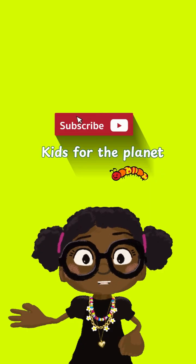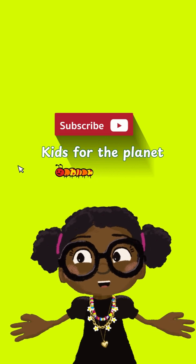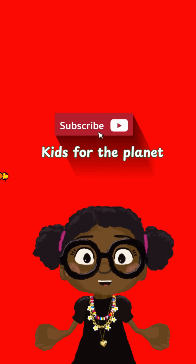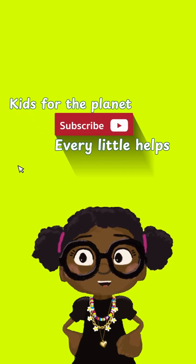Please like, share, and subscribe to Kids for the Planet for more on our ABC of nature adventure and so much more. And always remember, every little helps.